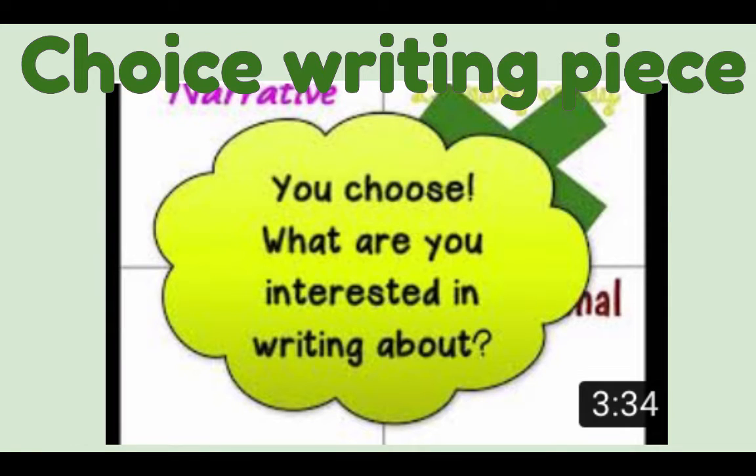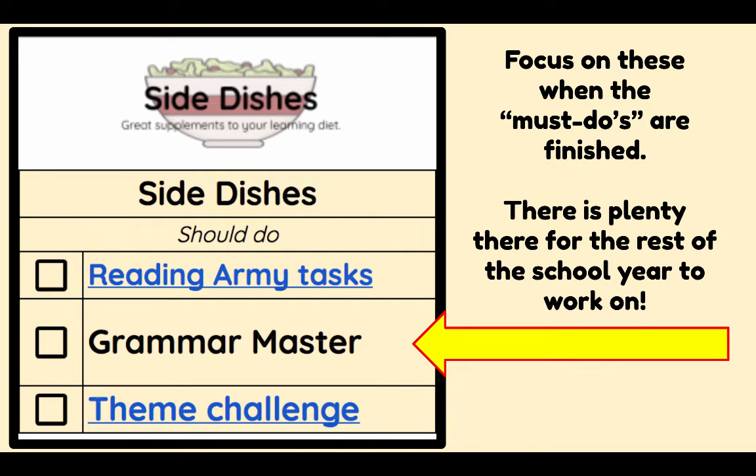Choice writing is something I've added as a must-do because now I want you to have fun with your writing. There is a video talking about this, so you get to choose what you're working on. By the end of the year, I want a quality choice piece from you. Our side dishes have also been modified a bit — these will become must-dos as you finish the current must-dos.